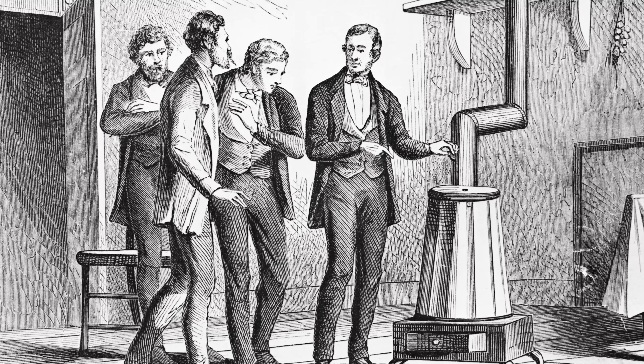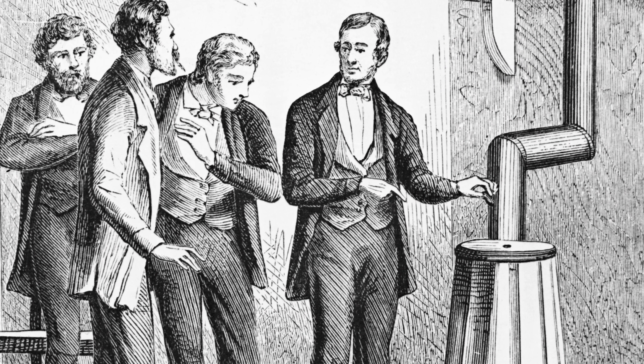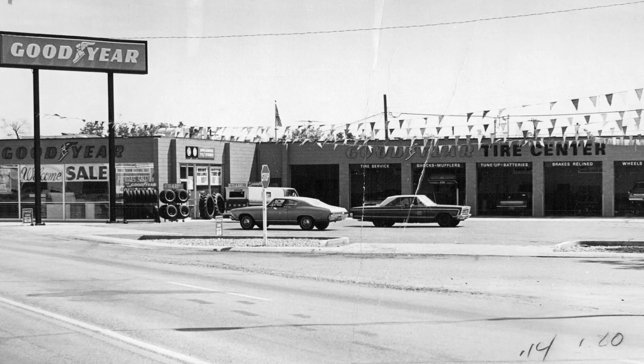The inflatable tire was made possible by the discovery of vulcanization by Charles Goodyear. The tire company Goodyear showed up about 40 years after he died, and the founders were completely unrelated - they simply used his name.